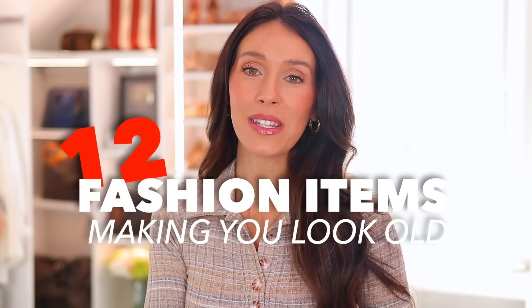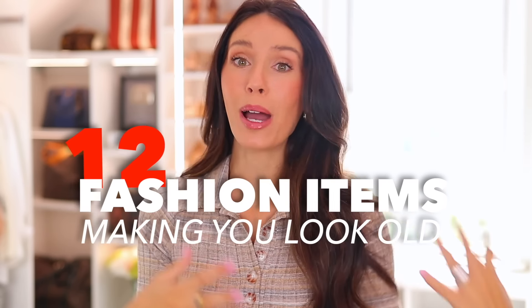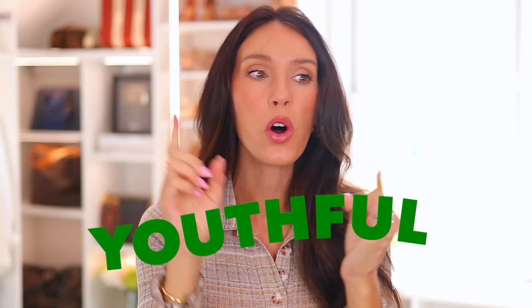Here are 12 fashion items that you probably have and might be wearing that are actually making you look way older than you really are. And I know that's not always a bad thing — we are supposed to age — but I'm going to share some better options that are going to make you instantly look more youthful, more stylish, and honestly just better overall.